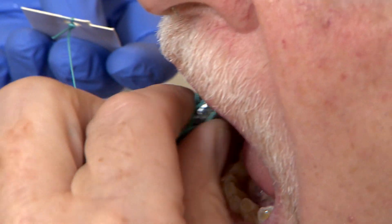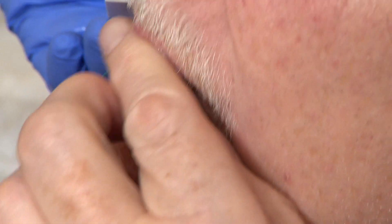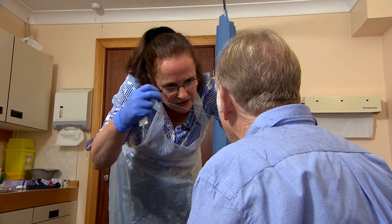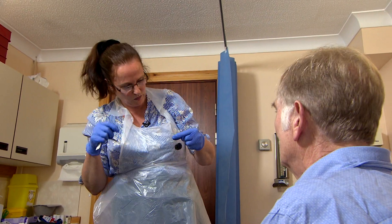It looks so simple, but this tiny pill on a string is a potential lifesaver. And it's coming, coming, coming, and we have it out. Well done.